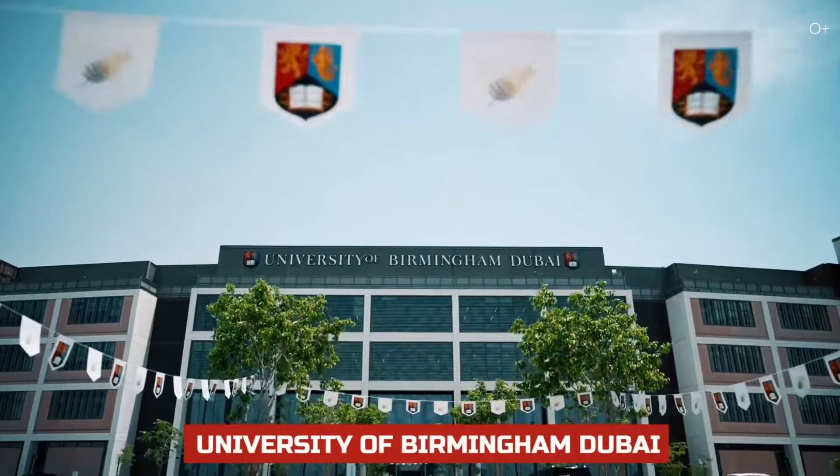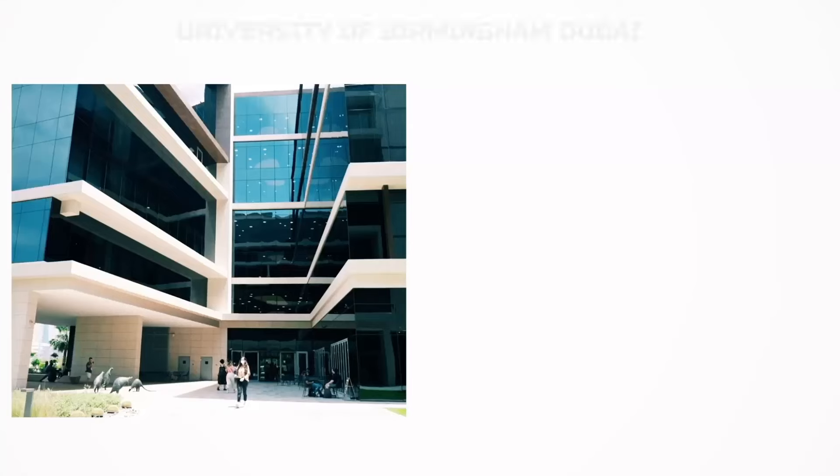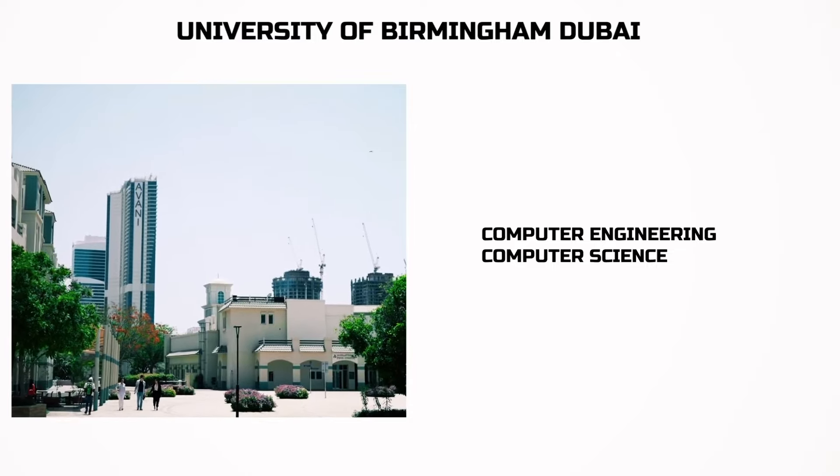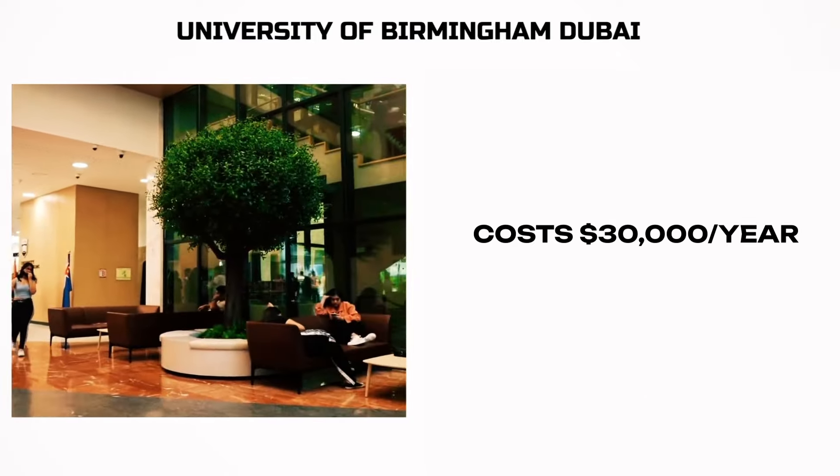Birmingham University Dubai is another British university in Dubai. You can study computer engineering and computer science. It's more expensive though — it costs $30,000 a year.